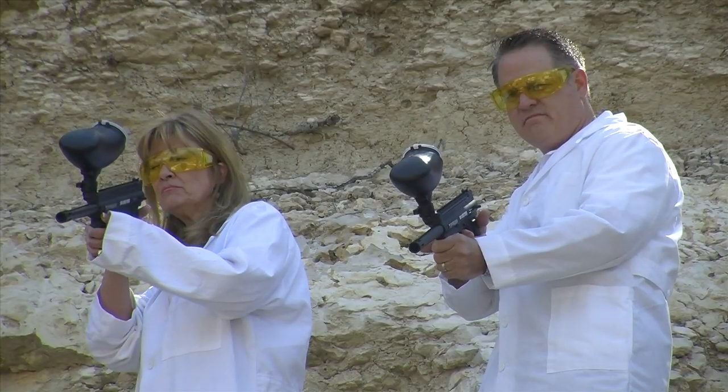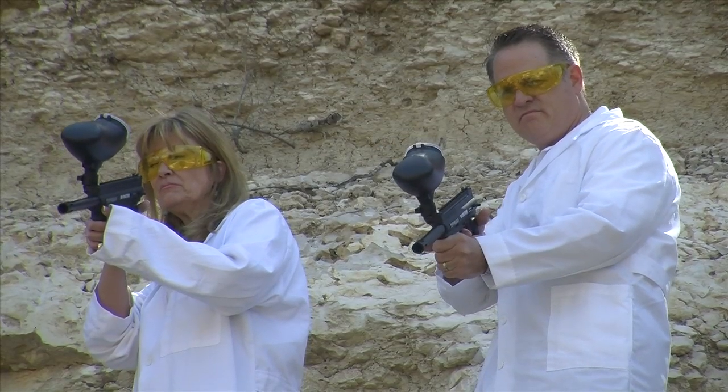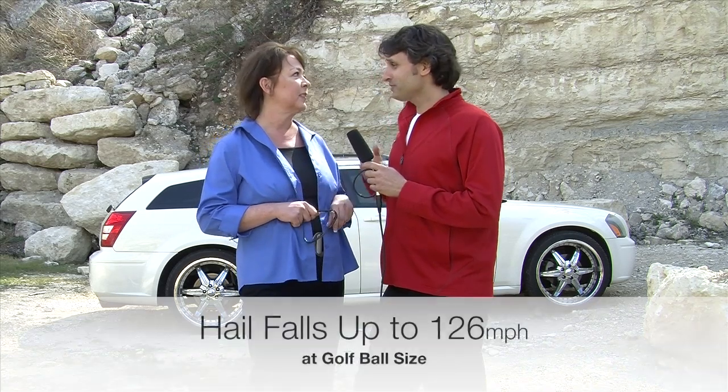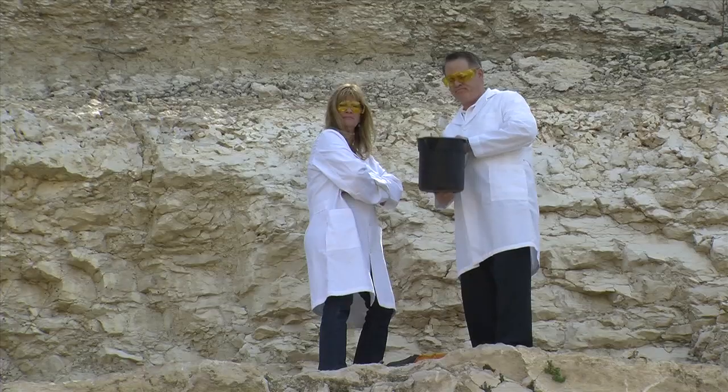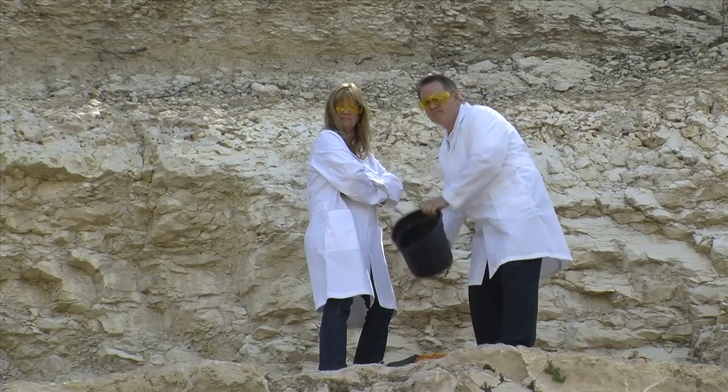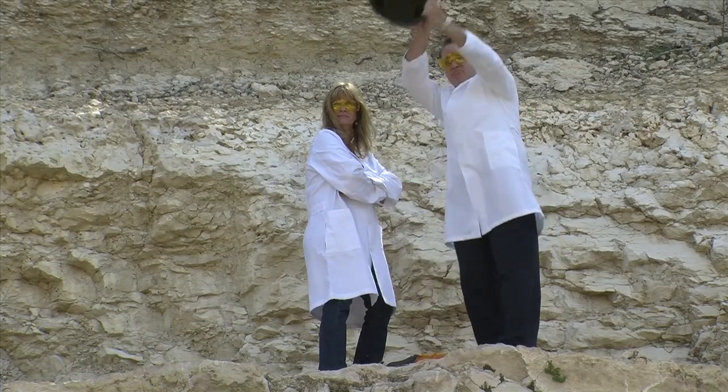So today we're going to demo the Hail Genie and really put it to the test. We're going to be firing frozen paint balls at it, and the guns are set at 145 miles an hour. What's the average speed that hail falls from the sky? Golf ball size hail — the average velocity is 126 miles per hour. So we've cranked the guns up to 145 miles an hour, and then we're going to drop a bunch of golf balls down on the product.